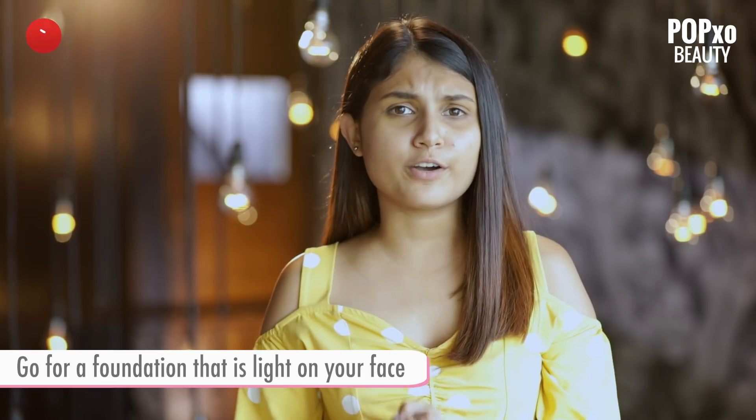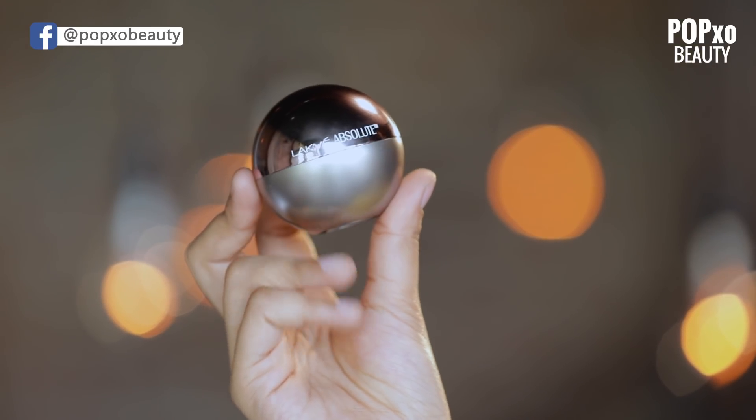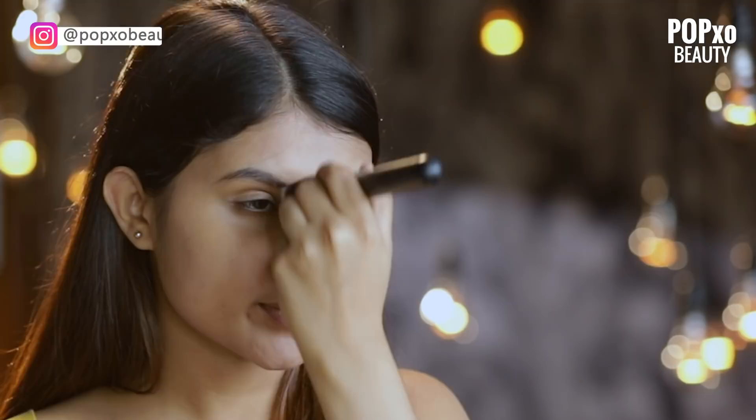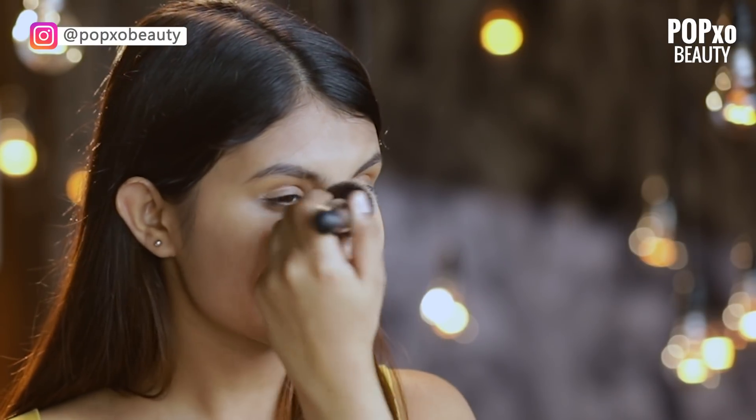The more you layer up, the more cakey your face will look. I would go for a feather light mousse or a light foundation, which is not heavy on my face. The one which I recommend is the Lakme Absolute Skin Natural Mousse. I'm using the shade Beige Honey. It's really light on my face and it feels like I haven't really put anything.